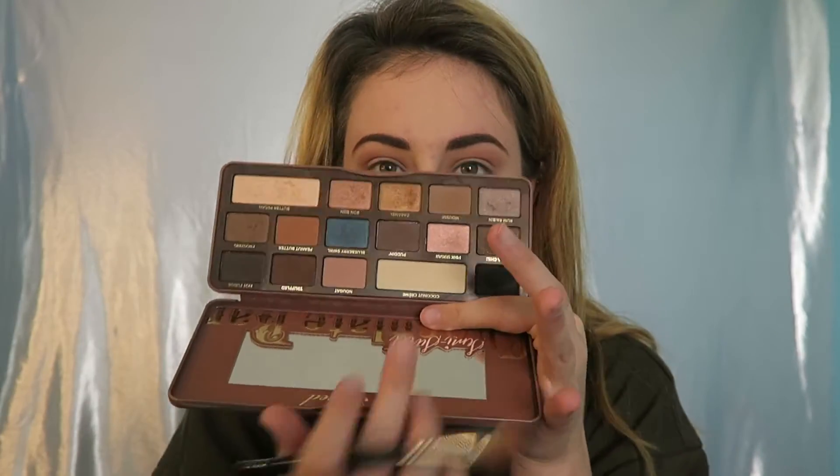Then, taking coconut cream, I'm going to take the same brush that I just used and apply it on the flat side, and I'm just going to apply it all over my lid.